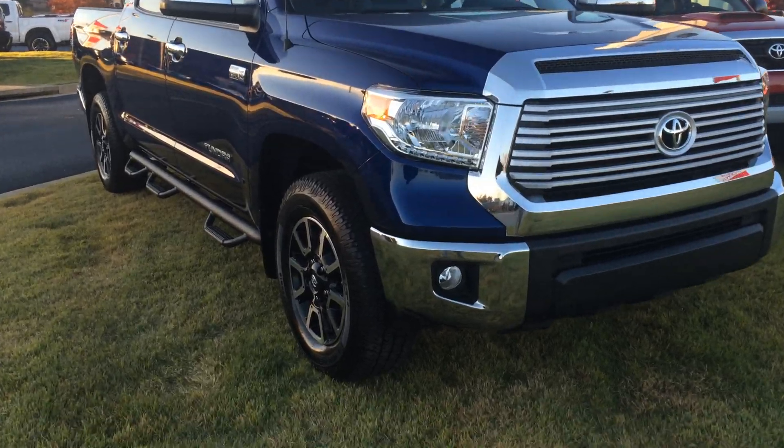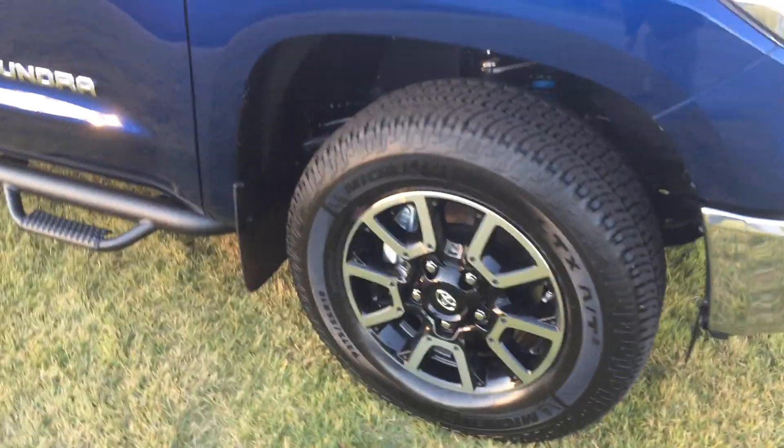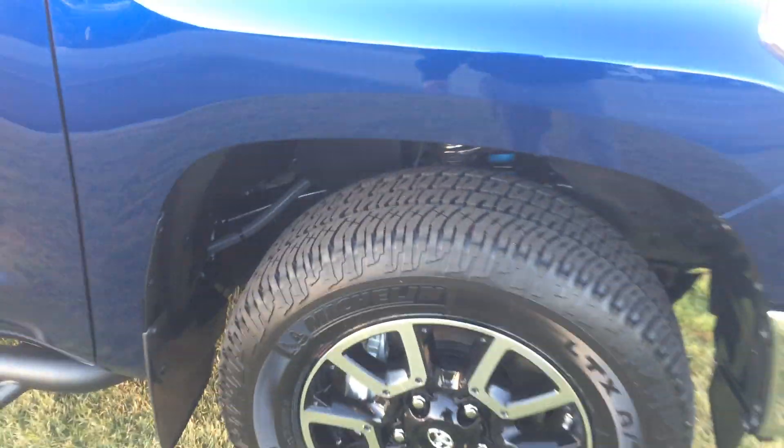Let me walk around here and point out some features for you. We have fog lamps, Michelin tires, and don't forget we offer tires for life here at LaGrange Toyota. You can see the blue Bilstein shocks back there as part of the off-road package. Some really sharp alloy wheels and mud guards.